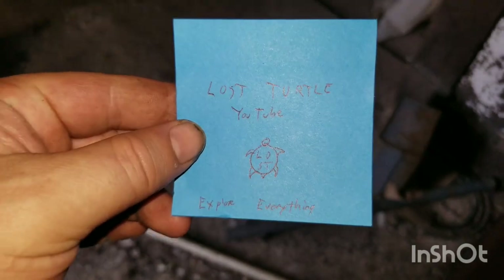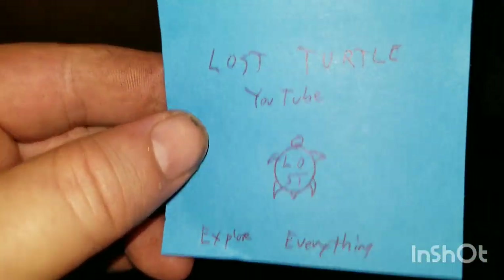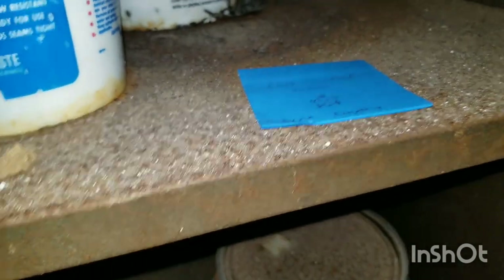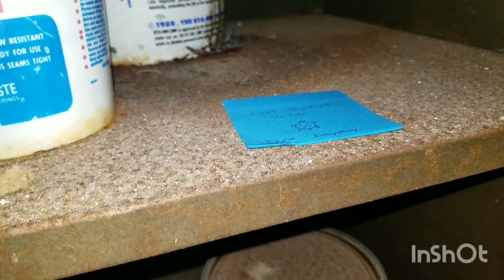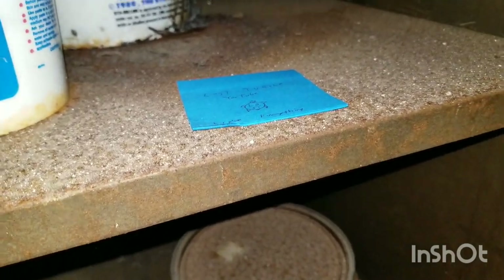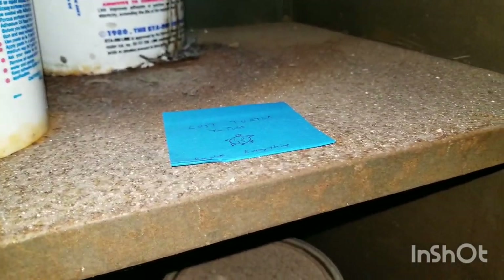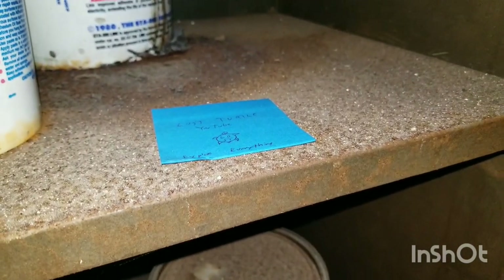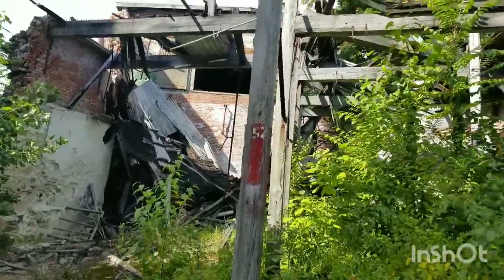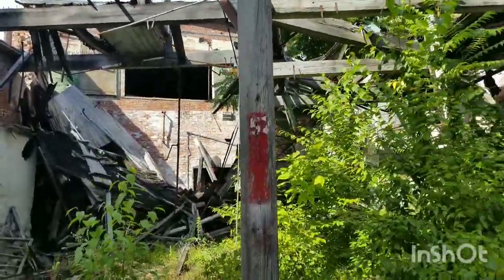Well, this looks like as good a place as any to leave that. So if you've been here before, you didn't see it. If you come here in the future, you'll find it — one of those, you know — I've been there. Check it out — pool 52.